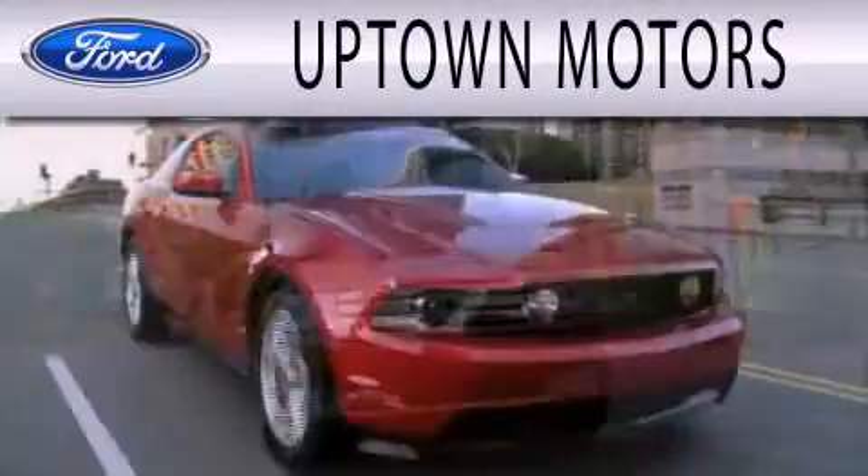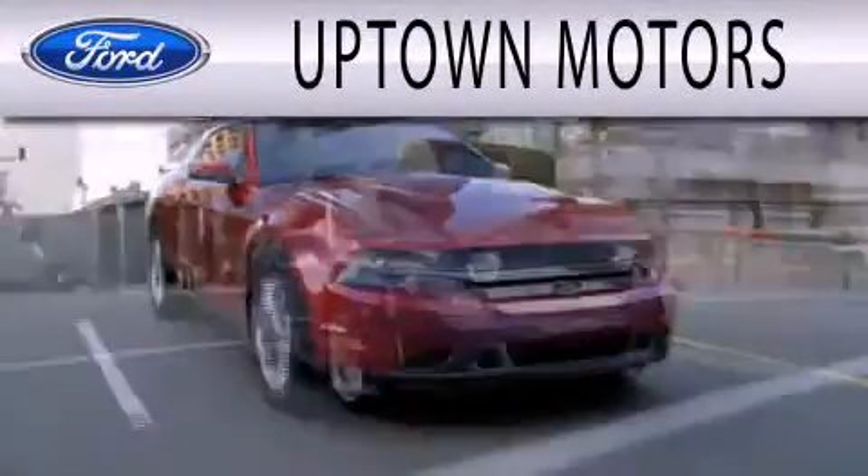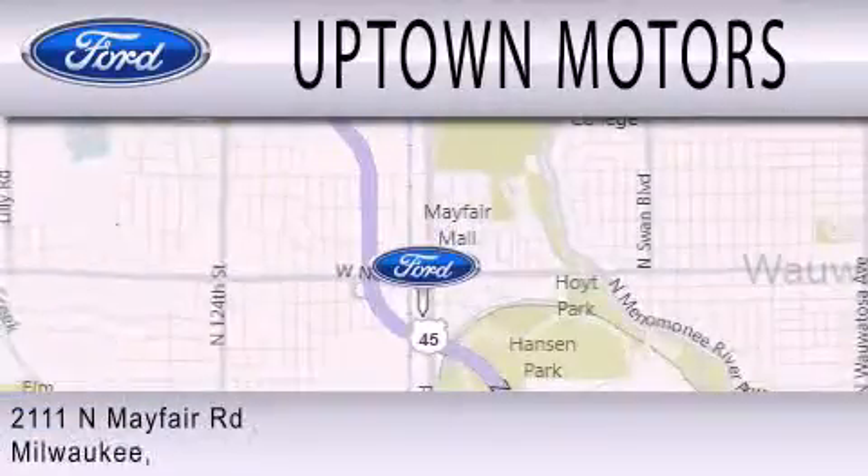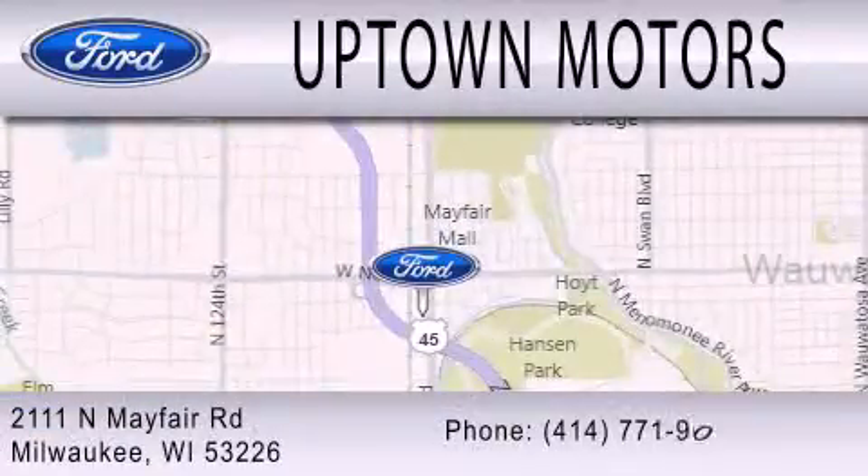Uptown Motors is dedicated to doing everything possible to ensure that the experience you have selecting your next vehicle is as pleasant as possible. We are located at 2111 North Mayfair Road in Milwaukee. Thank you.